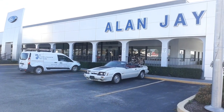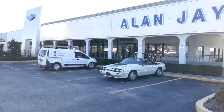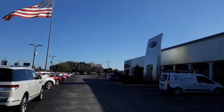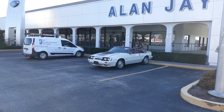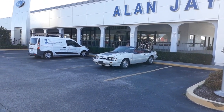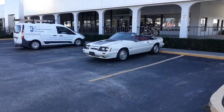I parked it in front of Allen and Jay Ford here in Sebring — they've got the big old American flag flying up here. I just parked it out here real quick and talked to some guys. I've had a lot of lookers at it — a lot of people kept coming by and checking it out.